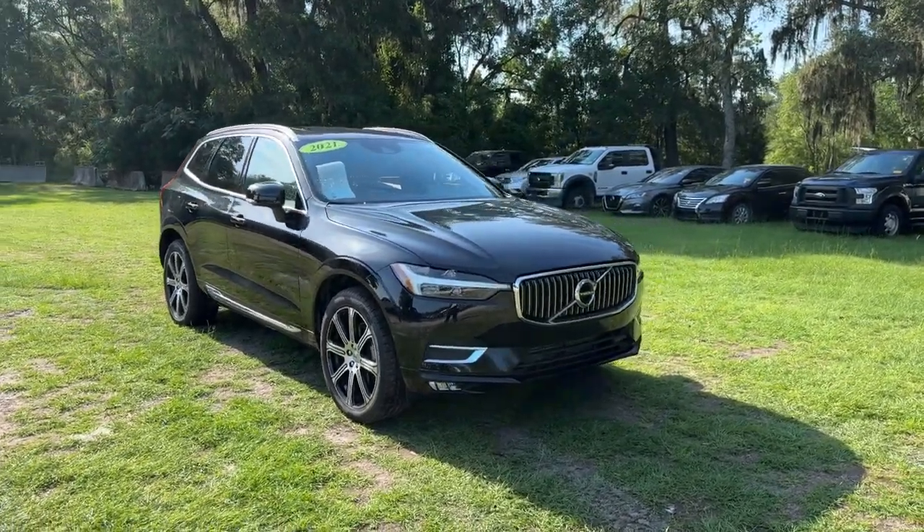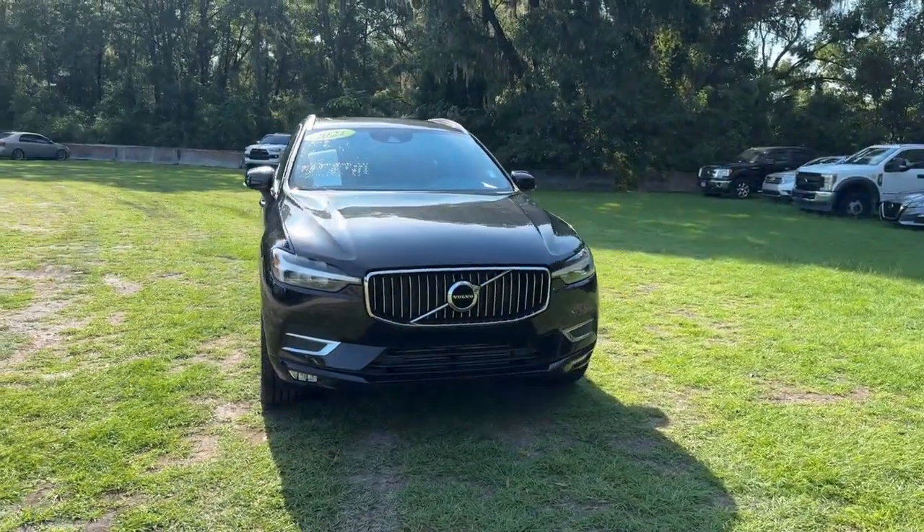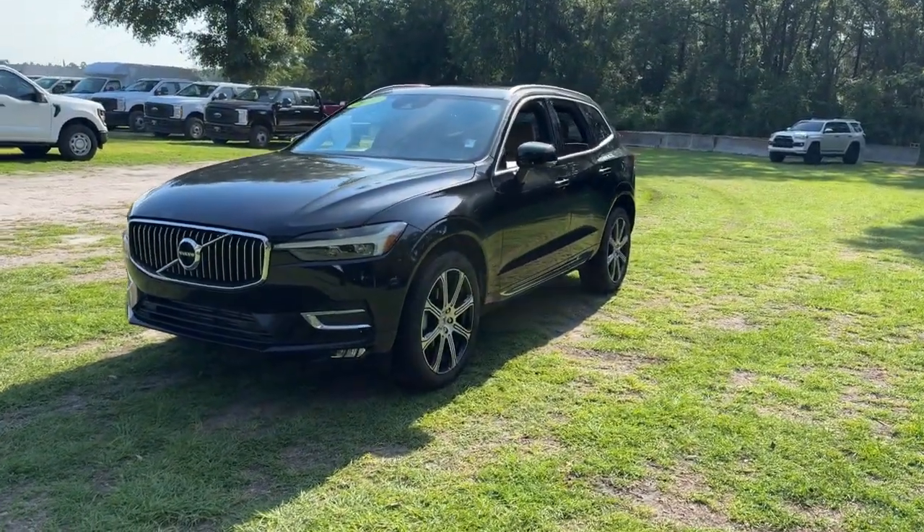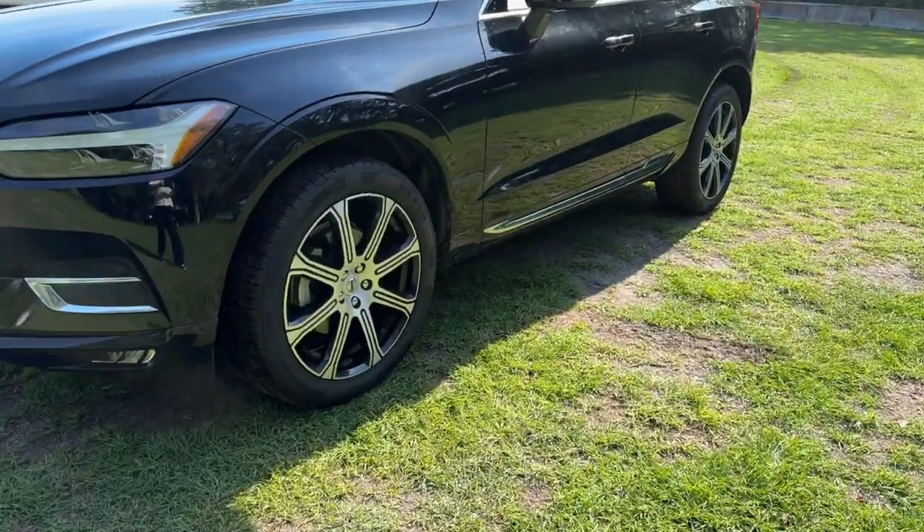Your next car could be the 2021 Volvo XC60. With less than 35,000 miles on the odometer, this vehicle provides excellent value.